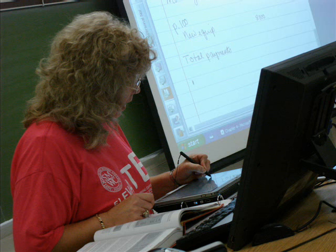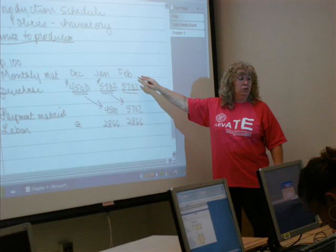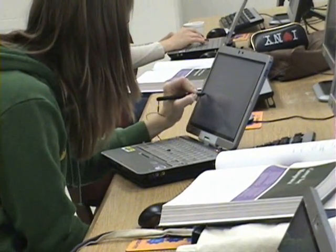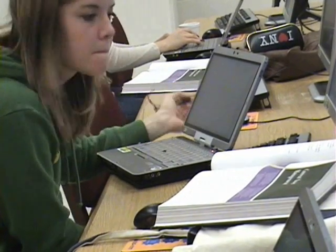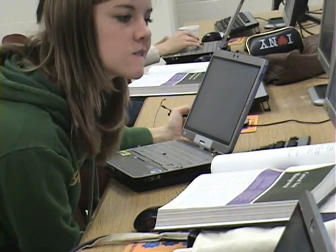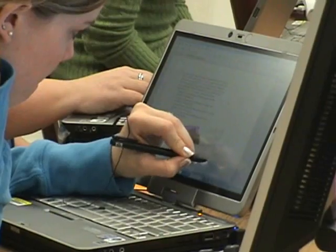Dr. Jenny Mitchell said: "The tablet PCs have fundamentally changed the way I teach. I look at ways to incorporate note-taking, Excel functions, charting, and analysis. Instead of looking at graphs in the book that relate to the problems, we just draw them in with our notes. We use color to highlight key features and OneNote templates to help us organize lecture notes."